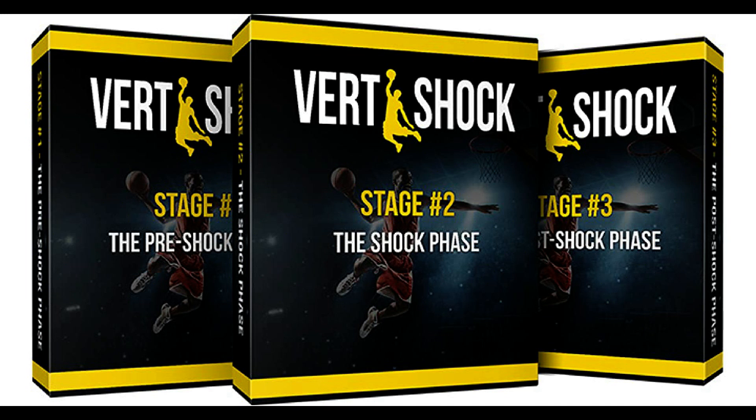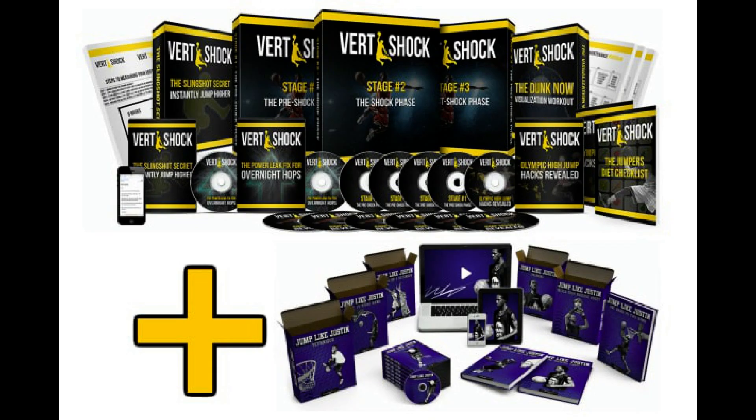I found Vert Shock to be an excellent addition to my workout routine. I traditionally focus on strength and endurance and have always found my vertical jump height to be something that needed some work. Vert Shock helped improve my vertical jump height, giving me a little over 12 more inches of added airspace between my feet and the floor. That took my jump height from what is considered average — about 14 inches — to 26. And for me, that was well worth the money and time investment.